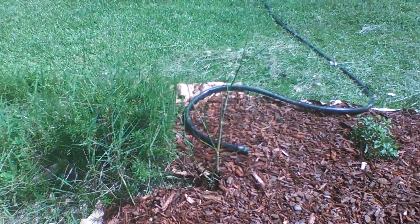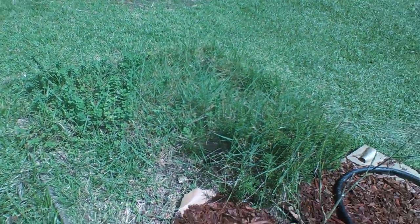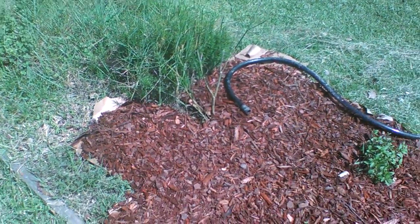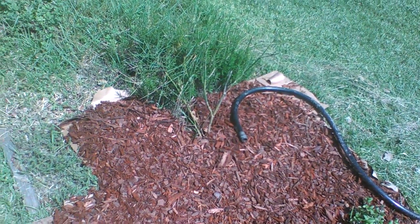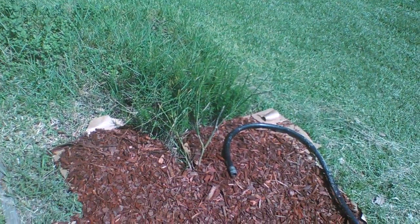Well, that is our walk through of our little herb garden that we're still working on. Putting some cardboard down and some mulch so we can keep the weeds out and be able to just maintain it. Alright guys, let's go!